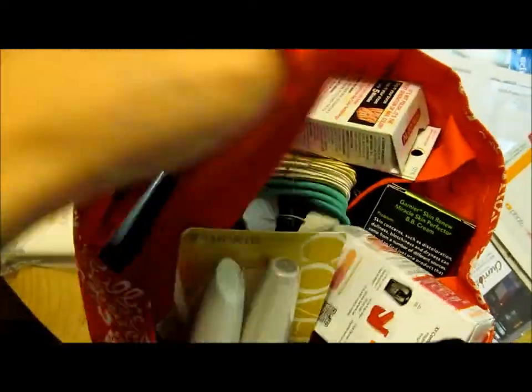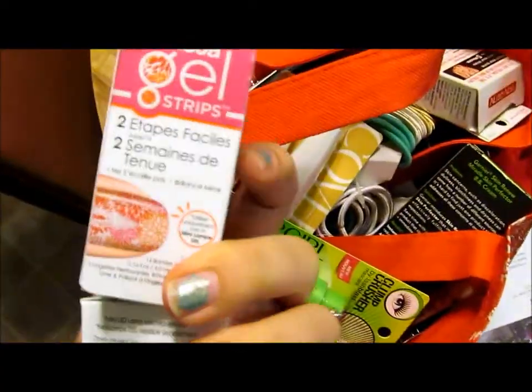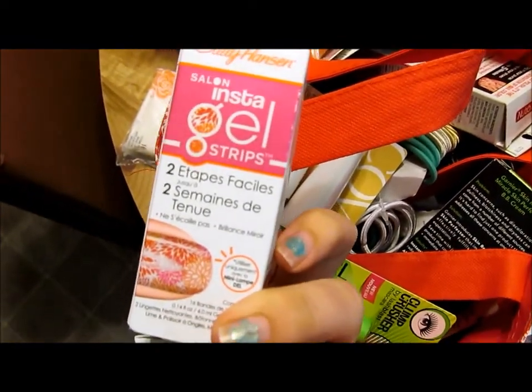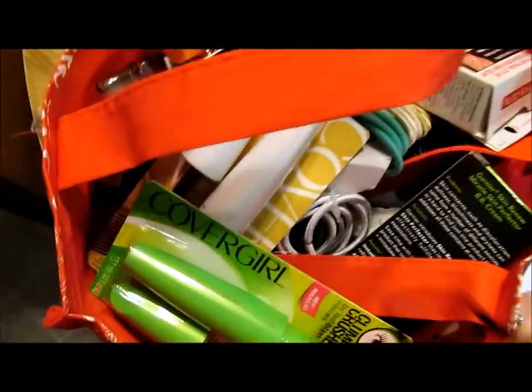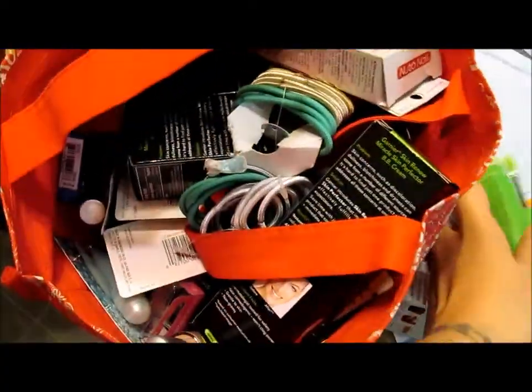I just want to show you all the things that I've gotten since couponing that are pretty much just beauty related. This is my bag of all like makeup. I just picked these up today — these little Sally Hansen gel strips. Last week I got three things of CoverGirl.